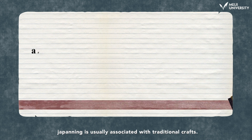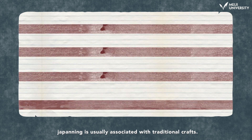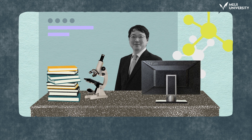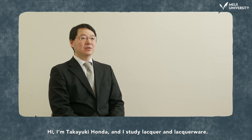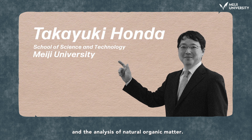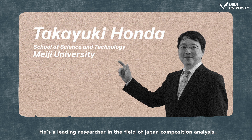Japan is usually associated with traditional crafts. Yet at Meiji University, there is a scientist who studies the culture of this lacquer. Hi, I'm Takayuki Honda, and I study lacquer and lacquerware. Professor Honda's specialty is polymer chemistry and the analysis of natural organic matter. He's a leading researcher in the field of Japan composition analysis.